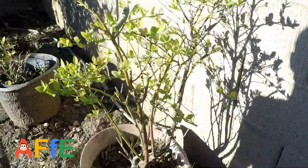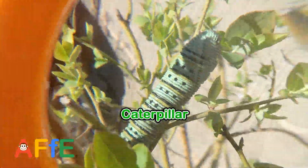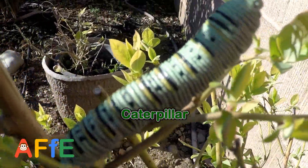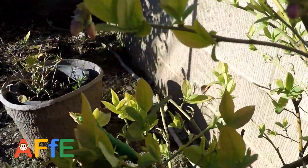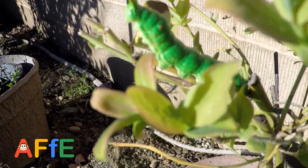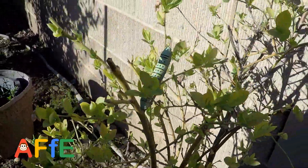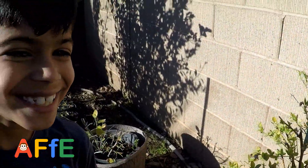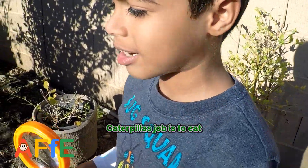So here we have a caterpillar. Another caterpillar, oh yeah! Here's another one. Tell me a fact about caterpillars. Their job is to eat. Their job is to eat — a perfect job, huh? Yeah, for a caterpillar.